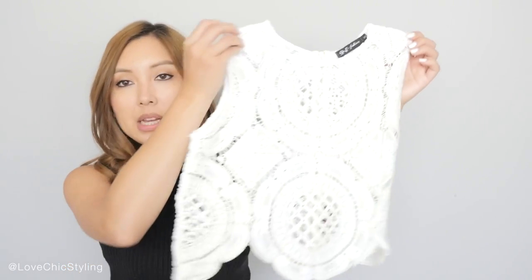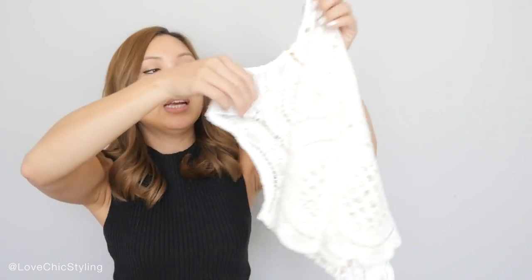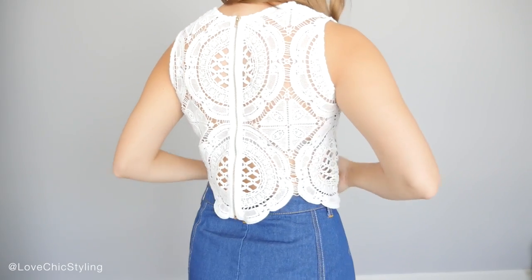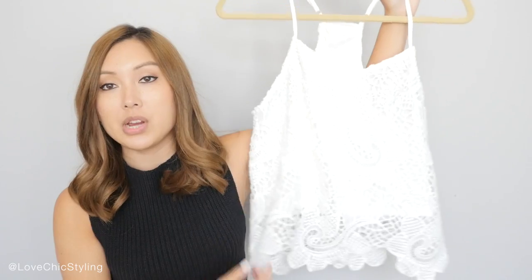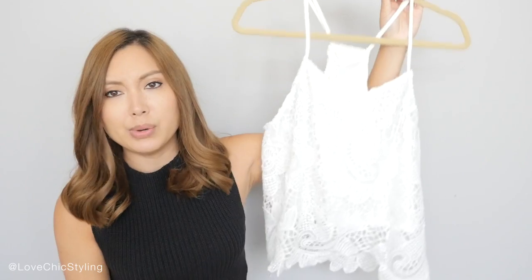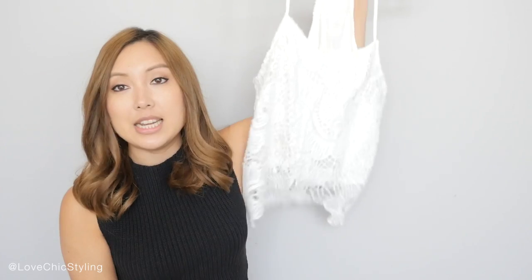The next few items are from Romwe. The first item is this crochet top here and I think it's really pretty. It's got an exposed zipper at the back so it's very easy to wear. I think that's really pretty — I might wear that tonight actually. The next item is also a crochet top but this is actually too big on me. It's really big. I think this is a one size fits all, so that did not quite work out for me unfortunately.